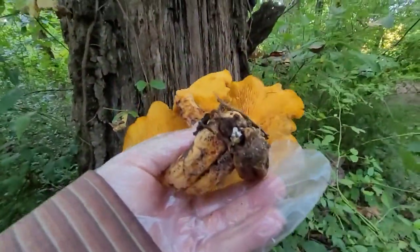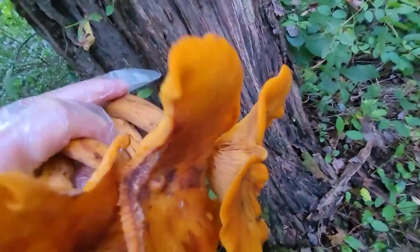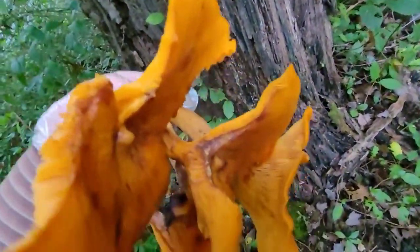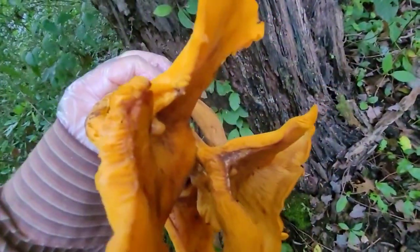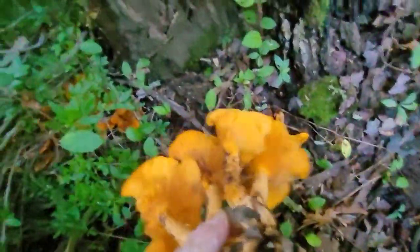This seems like an oyster mushroom, it's growing from one patch, but are they supposed to be this orange? This one looked like it was broken off — not sure how long ago, maybe yesterday or something.